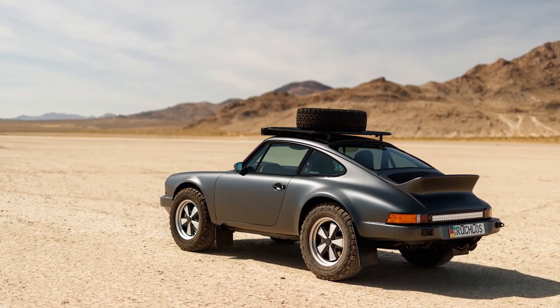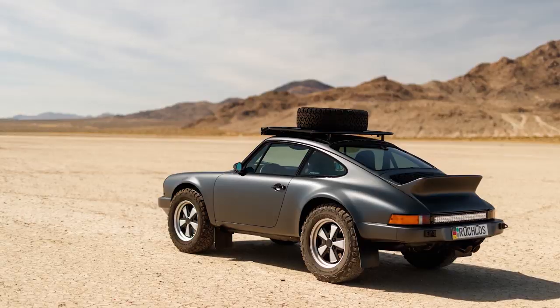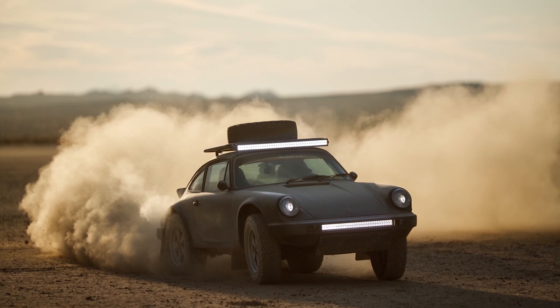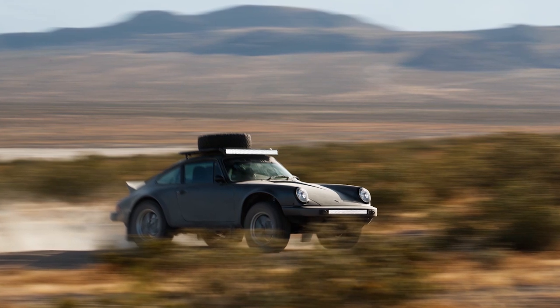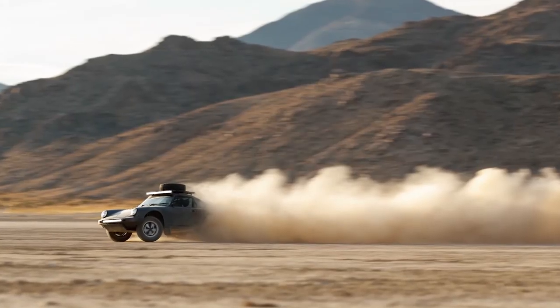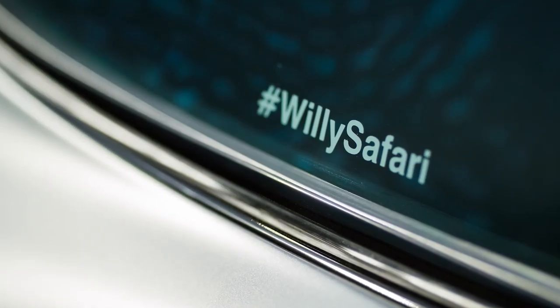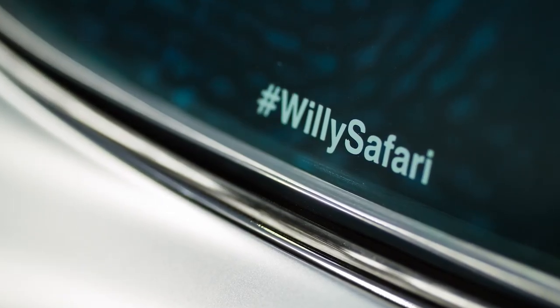It makes about 340 horsepower. These things are capable of making more, but it comes down to heat management — they want to make sure it's good and reliable. The car comes in at just under 2,500 pounds with 340 horse — that's about 120 more than stock. With 31-inch tires you don't need 140-150 miles an hour. The 915 gearbox has been re-geared with a 7.31 ring and pinion, a Guards limited slip, and short gear ratios — so it launches hard and pulls super hard.